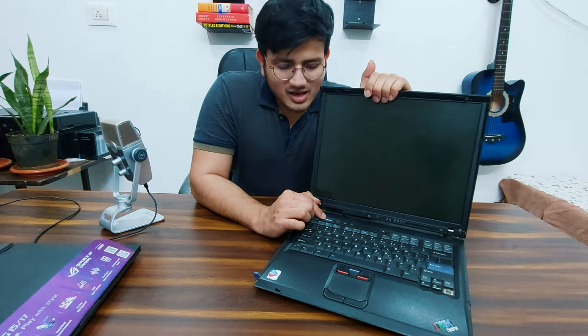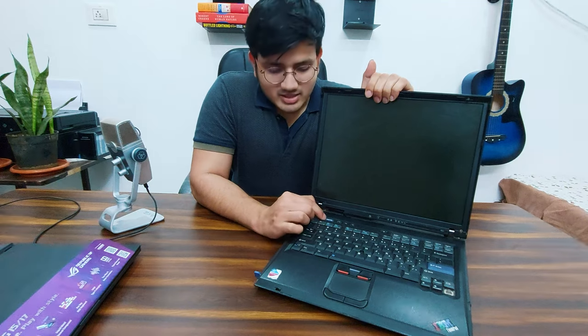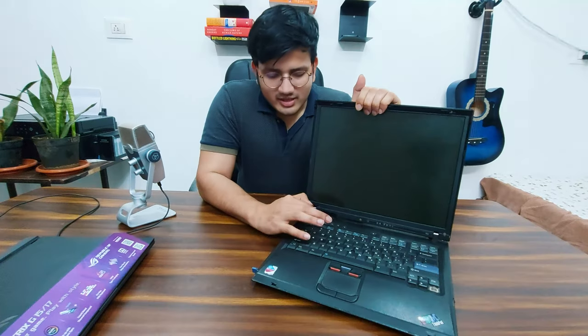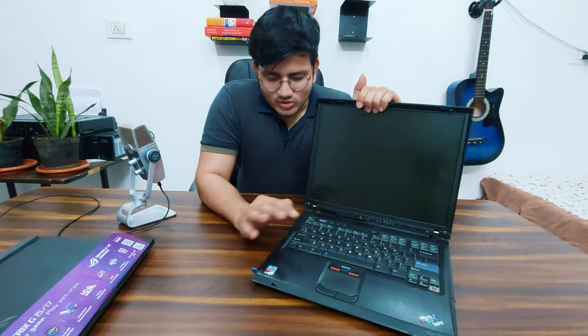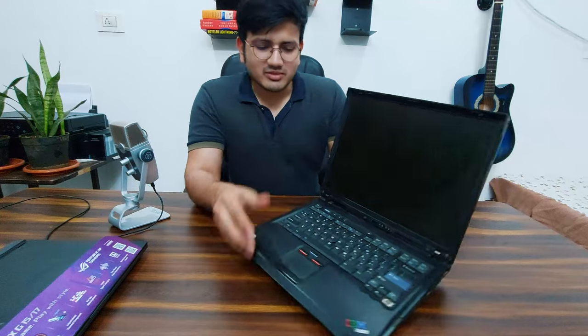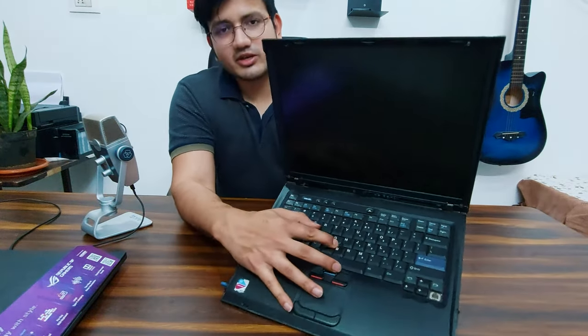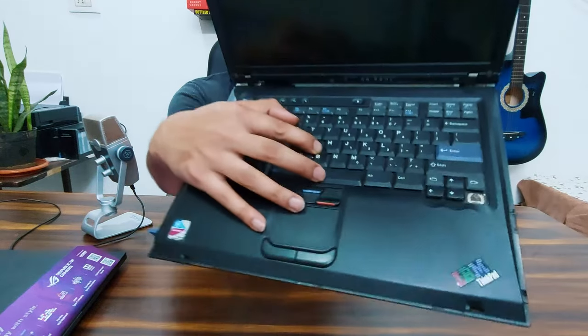There is an Access IBM button. I don't know what this button does — it's very strange. In no modern laptop will you see an Access Asus button or similar. I'm guessing it's for accessing the web. Another peculiar thing about this keyboard is the placement of the speakers — you can see the speaker right here on the keyboard area.